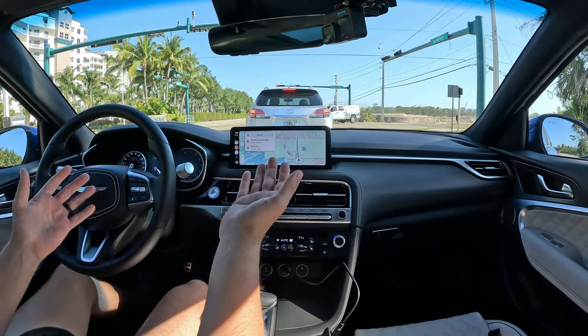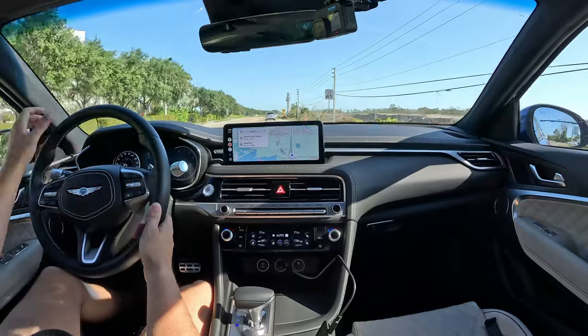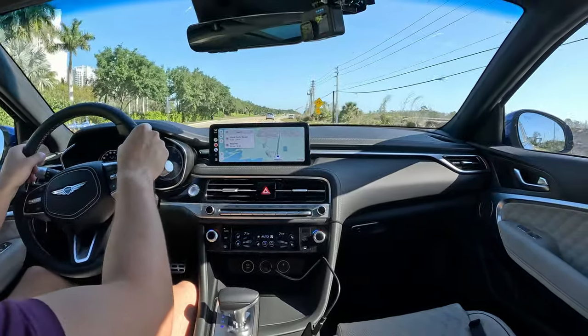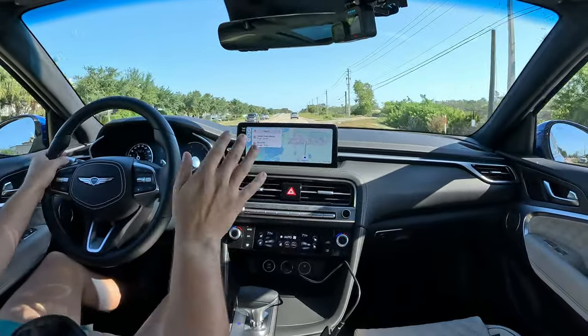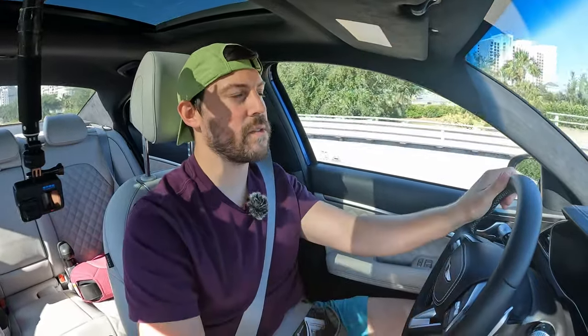Florida doesn't offer a lot of turns, but the steering of this car is fantastic — super light, super direct, very accurate, even better than the Lexus IS rear-wheel-drive models with the naturally aspirated V6. I'd take the G70 over an IS, though not over the IS500 V8 of course. It's unfortunate Genesis canceled their V8; a direct competitor to the IS500 would have been great, but those days are gone.